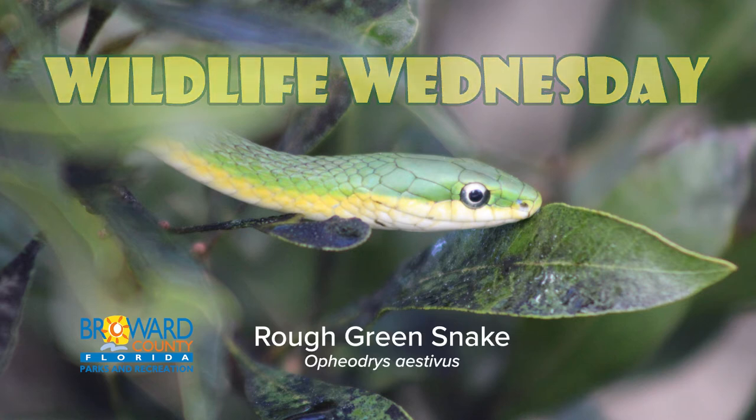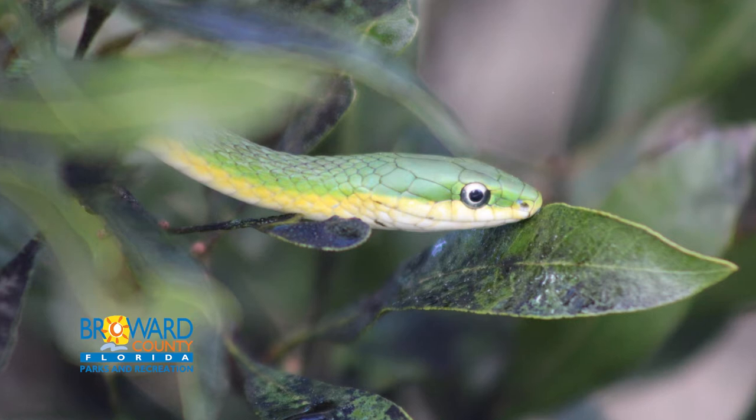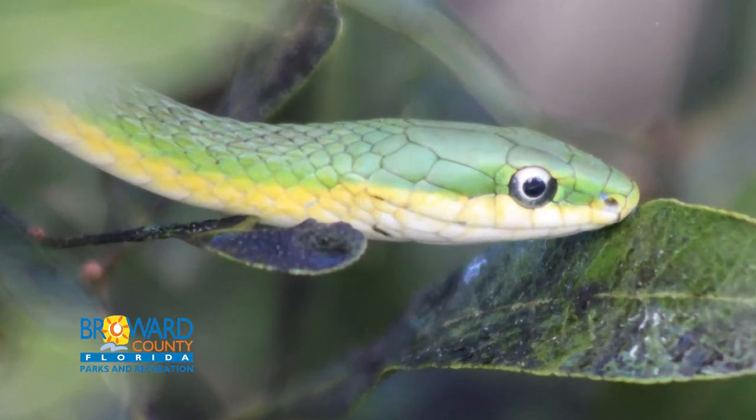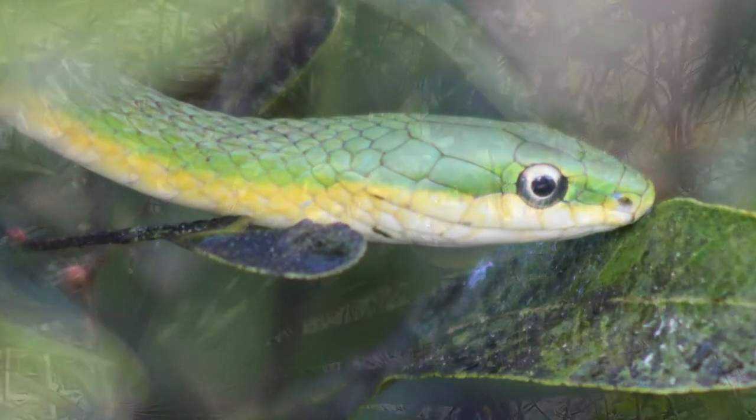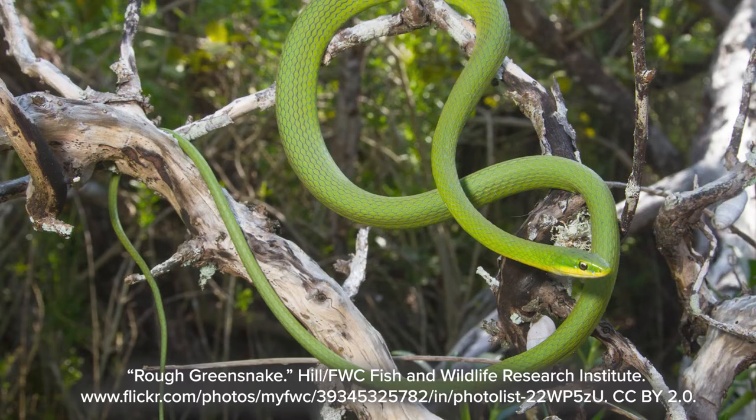Wildlife Wednesday: the Florida Rough Green Snake. This slender green snake is not venomous or dangerous. In fact, green snakes are shy. If approached, these snakes — most often found in trees — freeze, then gently sway like a branch blowing in the breeze.